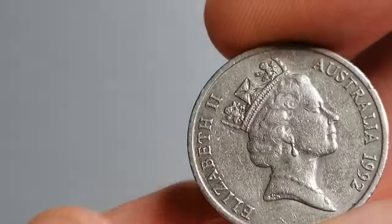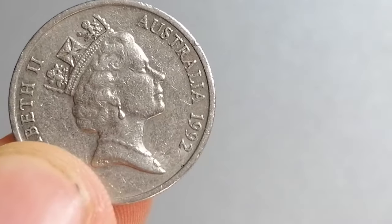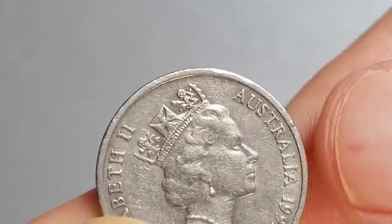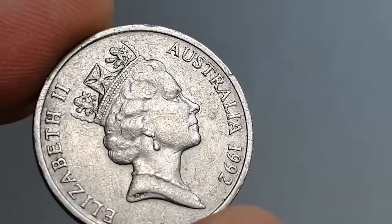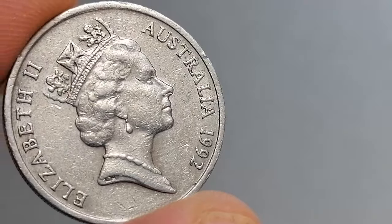Preserving uncirculated gems requires careful handling. Always store your coins in a cool, dry place and consider using coin holders or capsules to protect them from environmental damage. Remember, even a small scratch can significantly reduce the coin's value.